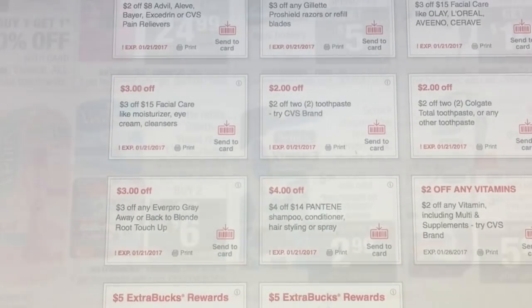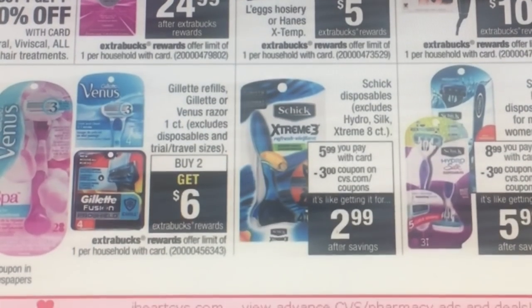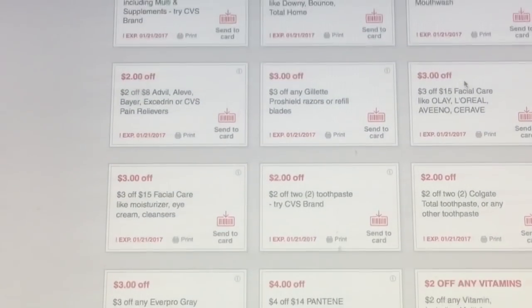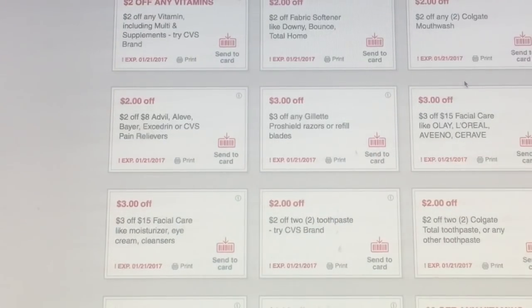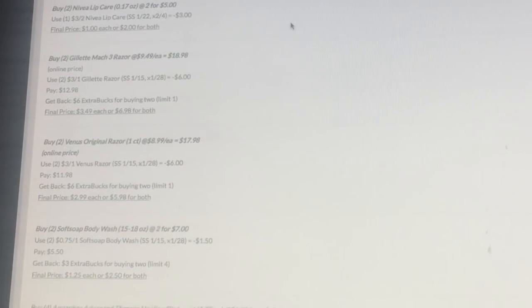There's a lot of Gillette and razor deals going on. Always check your extra care card — I have three dollars off Gillette Pro Shield razors or refills. You could buy two of the Gillette Mach razors and they'll make them $3.49 each, which is a really good deal. There are a lot of different deals like that.